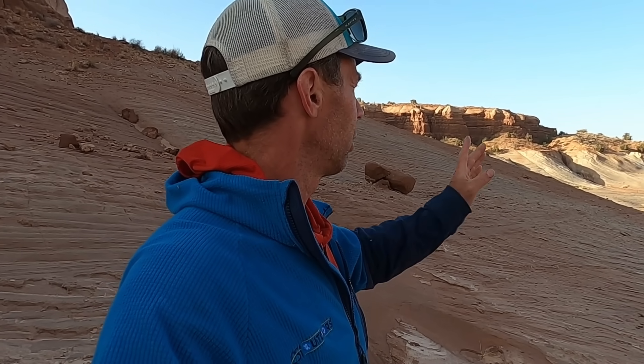We're only a mile or so from the White House campground, which is south of Highway 89. I'll put a GPS location with the notes for this video.